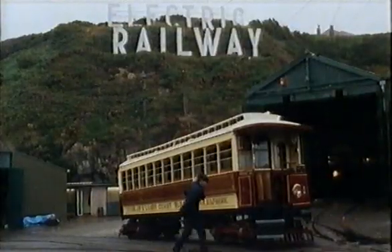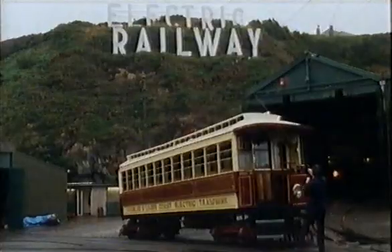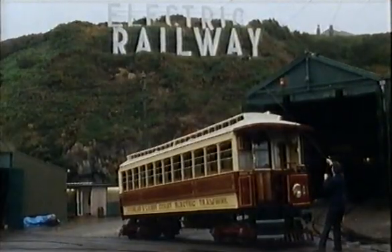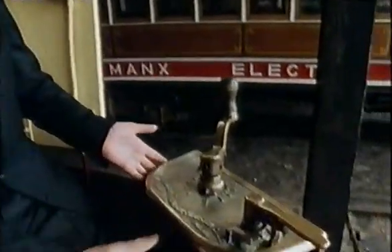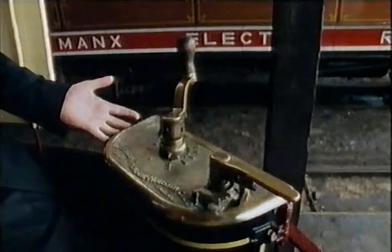The power comes off the overhead line at 550 volts DC and is picked up by the trolley pole, brought down into the cabling in the roof of the car. From there it comes down to the controllers here — very simple things to drive our tram cars.